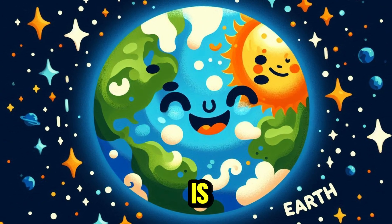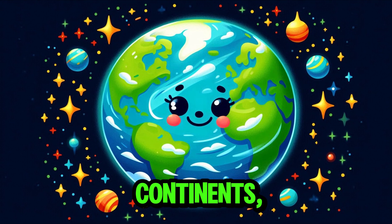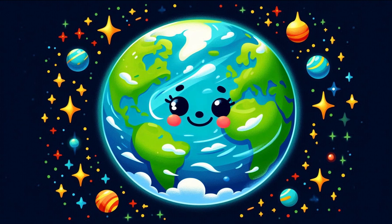And now is our Earth, the third planet from the sun. The planet features blue oceans, green continents, and white clouds.